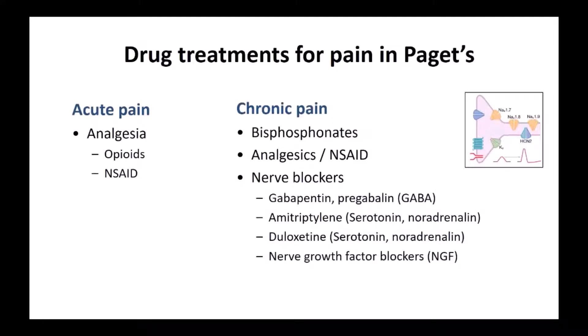There are various drug treatments we use for pain in Paget's disease. For acute pain such as a fracture, you will need analgesia or painkillers — often strong painkillers like opioids — and anti-inflammatory drugs. With chronic pain due to Paget's, bisphosphonates are commonly used, as are analgesics, anti-inflammatory drugs, and nerve blockers like gabapentin, amitriptyline, and duloxetine. So there's quite a lot of treatments that can be used.